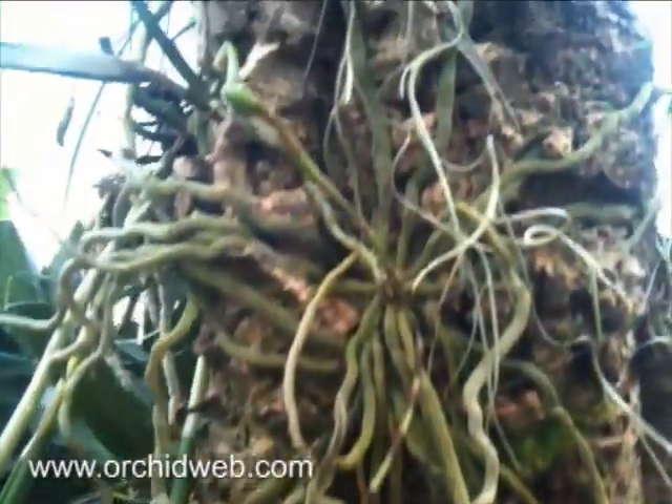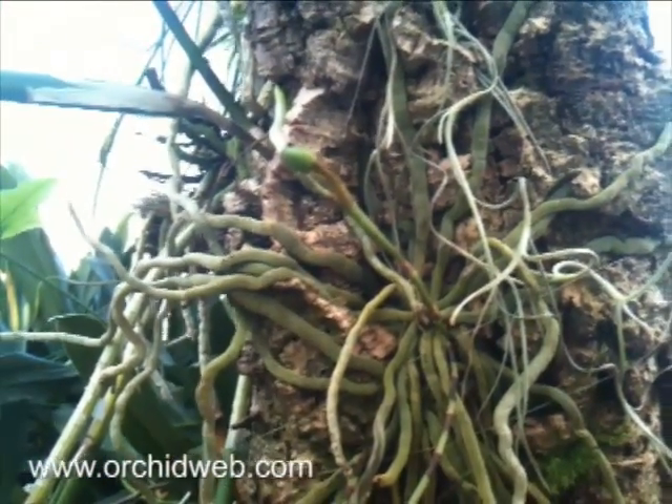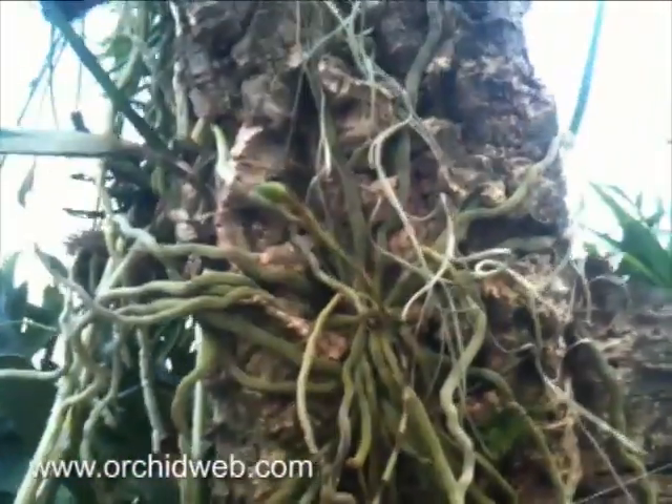It's just a roots-only, leafless orchid — there are no leaves. The plant produces its flower spikes in the spring, and usually blooms for us here in the Midwest around May to June.